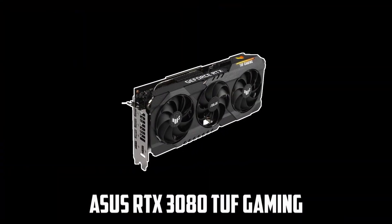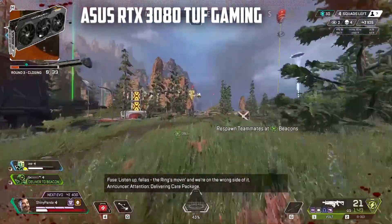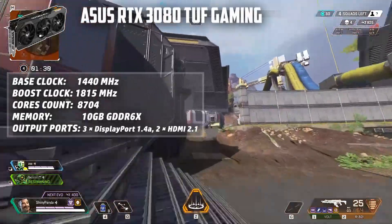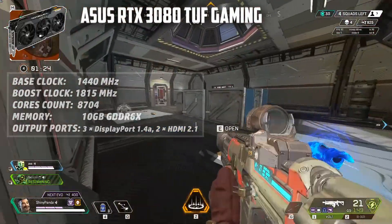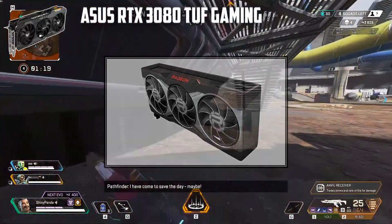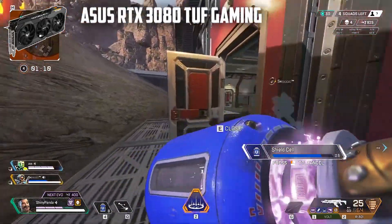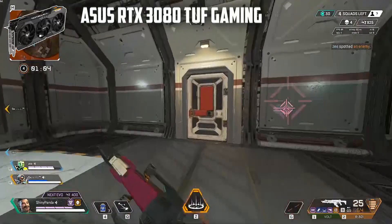At number 4, it's the ASUS RTX 3080 TUF Gaming. The RTX 3080 and RTX 3090 are among the most powerful graphics cards available, and nothing beats them at their price point. The RTX 3080 delivers double the performance of its predecessor, the RTX 2080 Ti, but at half the price. Its closest competitor is the RX 6900 XT, which offers better value, but for raw performance go with the RTX 3080. At 1440p it edges out the RX 6800 XT, and at 4K gaming Nvidia leads, delivering three-digit frame rates at ultra settings.